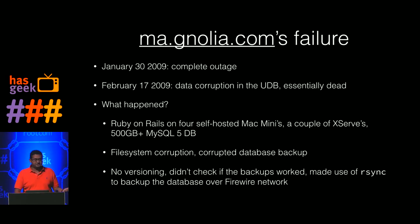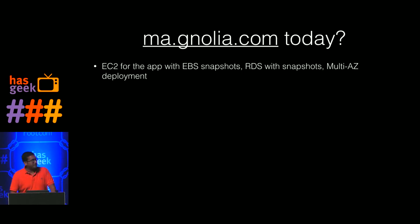How would you do it today if you were starting a Magnolia equivalent? I'd probably launch it in something like EC2, use EBS snapshots for backup, store the database in RDS, use snapshotting there, and have multi-AZ deployments. I might even be able to start a service like Magnolia on Amazon's free tier if I write code well.